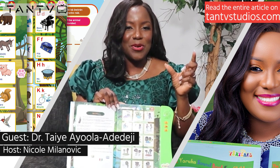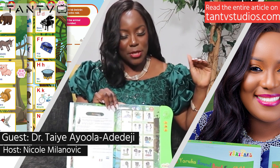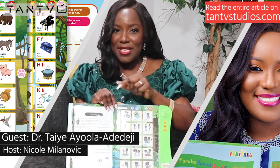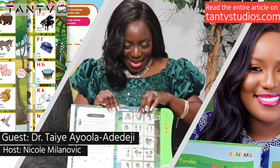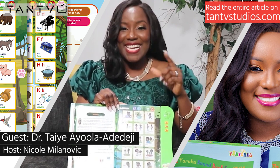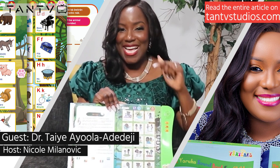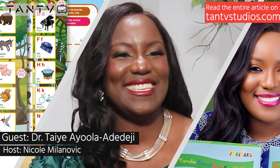I think it's very important to instill in them a sense of identity, and part of doing that is to ensure that they understand their language and they appreciate their cultural heritage. My hope is that I can also encourage and motivate other parents or adults like myself to do the same thing — the more of us engaged in this process, the better it would be for the community, and maybe even educate other people who may not know about Africa or African cultures.